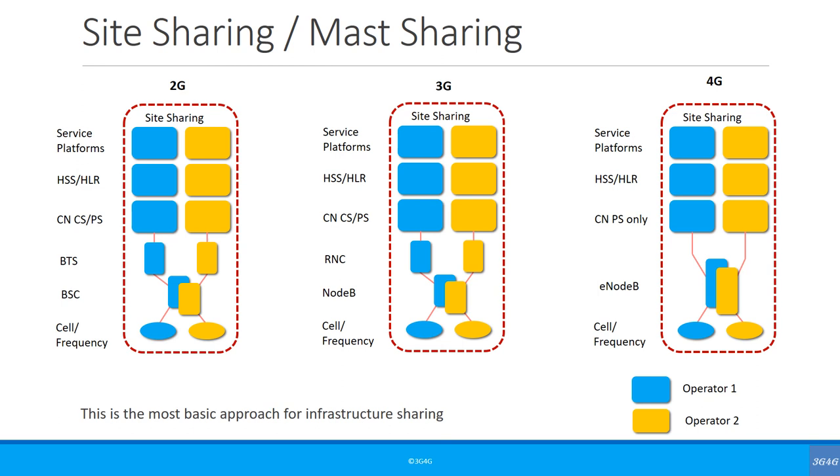EE and 3 have a joint infrastructure sharing company called MBNL, and O2 and Vodafone have CTIL. The main thing to remember is that with this approach, the capacity between multiple operators is not shared. Hence, this is generally the best option for very busy urban sites. There is also no limitation as such on how many operators can partake in site or mast sharing. The limitations are generally based on the available space.